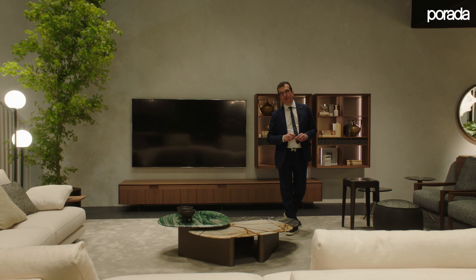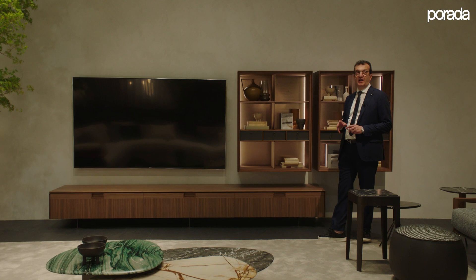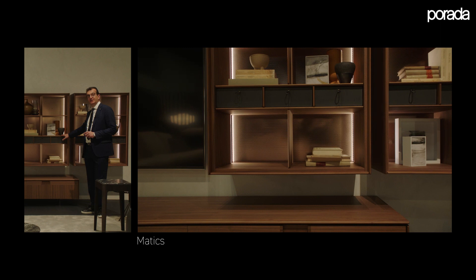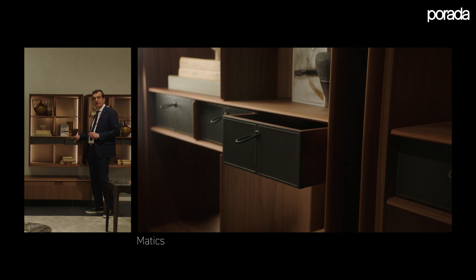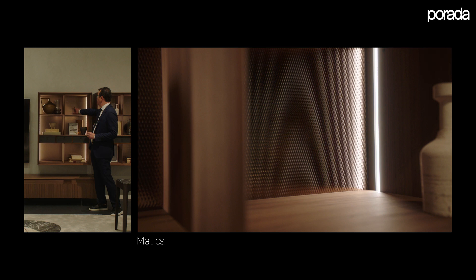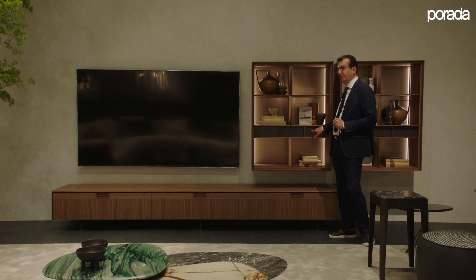In addition to the coffee table, you can enjoy the Matix collection — a new collection of TV units, sideboards, and wall units available in open version, like the one shown here, that can be personalized with drawers covered in saddle leather or in wood, similar to the Bio collection concept. The lighted container can be enriched with embossed bronze metal finish or in the same leather color as the drawers.